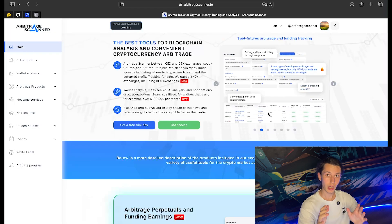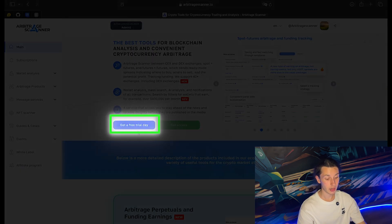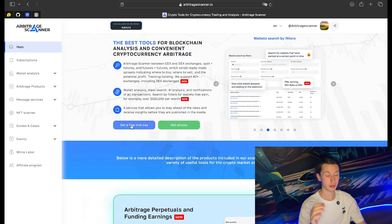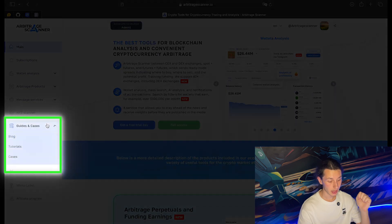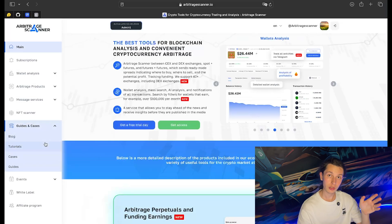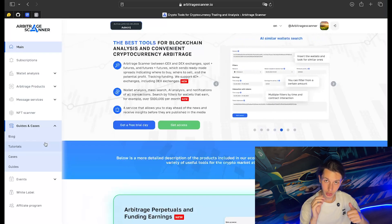If you're a newcomer to arbitragescanner.io and arbitrage as a whole, I suggest going to our main page and getting a free trial day. You'll be sent a link to the Telegram bot which will guide you through. After you test the service, I suggest going into the Guides and Cases tab, where you can find a lot of useful information on different strategies, such as the strategy with the hold.